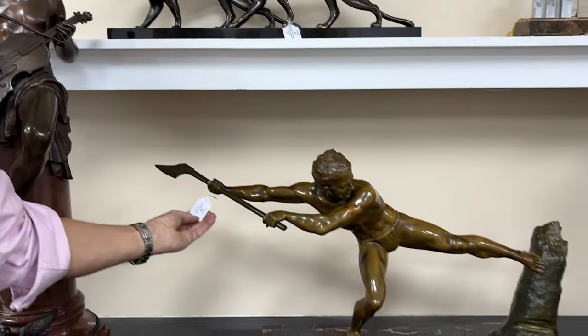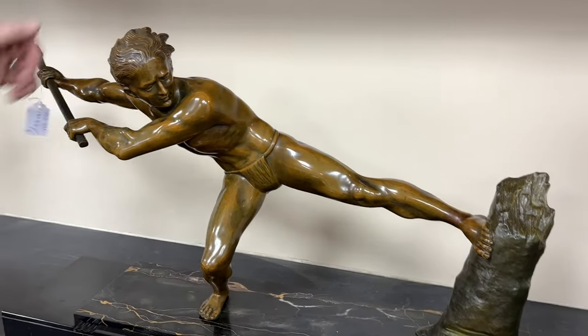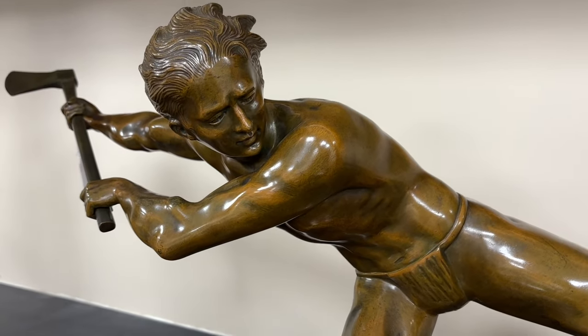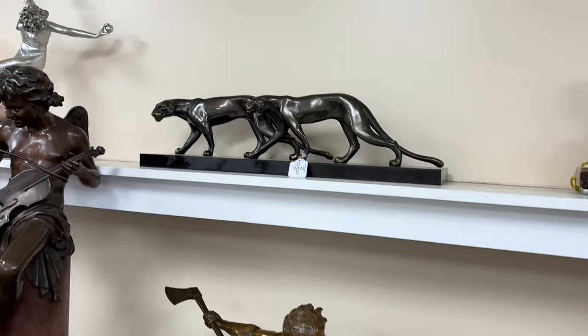Next to it, somewhat more dramatic and a little more modern — lot 49 — Huguenot was the sculptor for this. We're looking at much more French Art Deco, a very dramatic sculpture with a lovely original stepped marble base. That's lot 49.